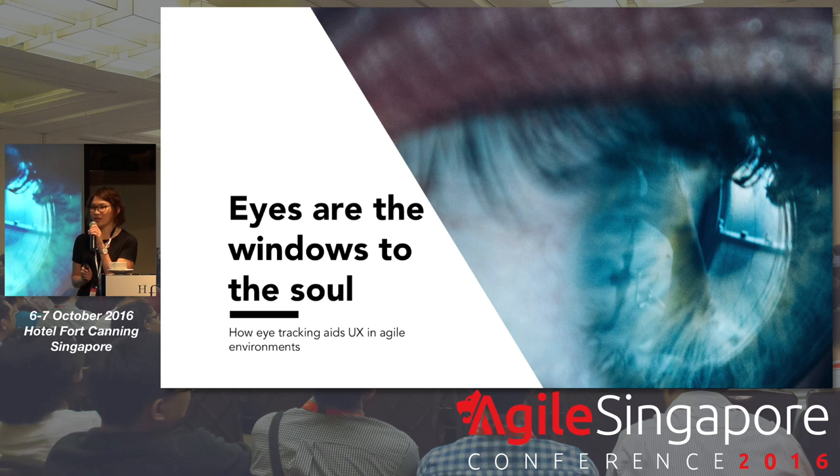How many of you here have actually heard of eye tracking before? That's a lot. Have used eye tracking before?